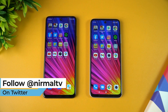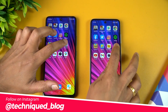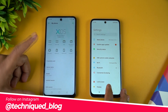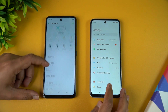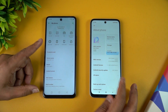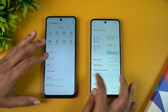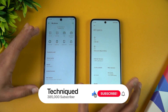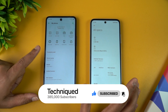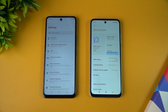Both devices have the Helio G88 octa-core processor and both run Android 11. The difference is in the software — we have XOS 7.6 on the Infinix Hot 11S while the Redmi 10 Prime runs MIUI 12.5 Global. The Redmi 10 Prime has 6GB of RAM while the Infinix Hot 11S has 4GB RAM — that's the key hardware difference between these two otherwise similar devices.